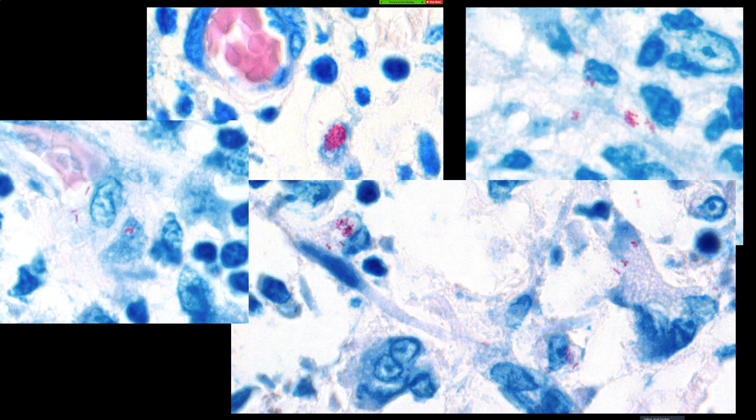I've only actually seen one case of histoid leprosy and I have a digital slide of that online — I'll put a link below. The idea is that sometimes people get mycobacterial infection and get this really revved-up histiocyte and fibroblast response — a really robust response that produces fibrosis and histiocytes, so much so that it makes a mass. It is a pseudotumor.